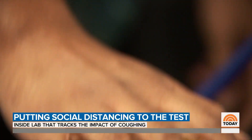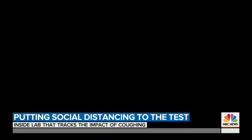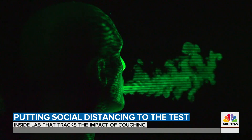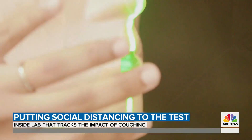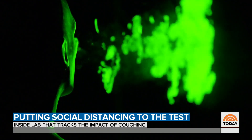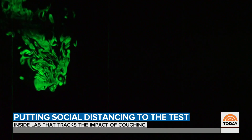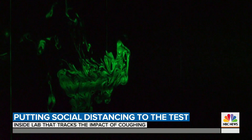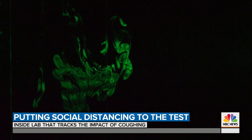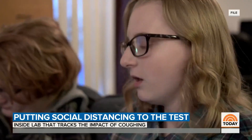Scientists at Florida Atlantic University are using a lab to visualize what happens when we cough. The engineering professors use a dummy to simulate the cough droplets we all create. The FAU team uses a laser to follow how far those droplets travel. What you're looking at is a mixture of water and glycerin that creates smoke, 10 to 20 microns in size — the same size and weight of the smaller droplets of fluid we expel when we cough.